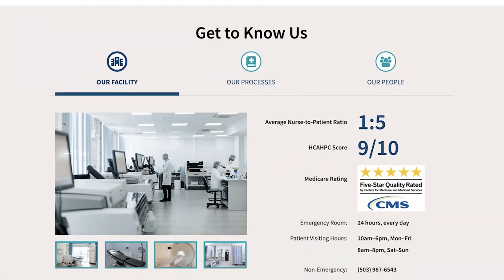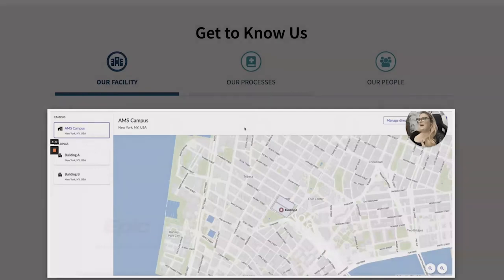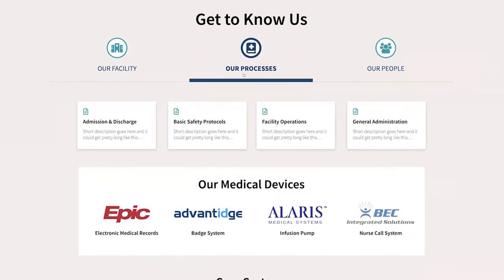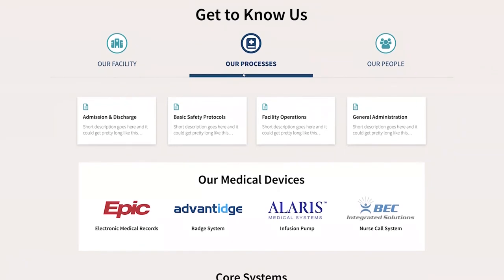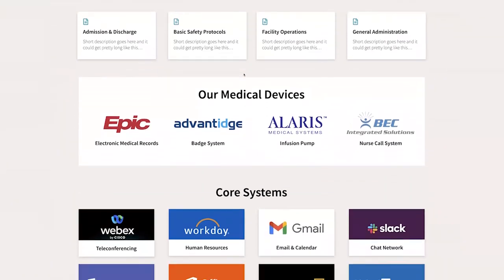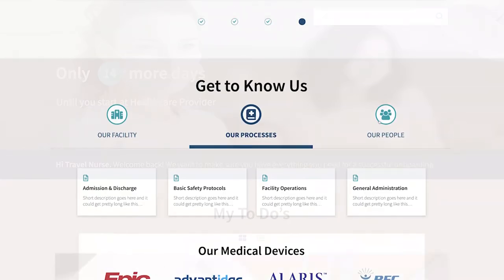In addition, the portal can connect to indoor mapping to get her acclimated with the layout of the facility. Understanding processes is also important, including admission and discharge, basic safety protocol, facility operations, and general administration. It's also important for her to understand the use of different medical devices, which can showcase a future integration with medical device management, as well as core systems of record, so she feels comfortable in this new workplace.